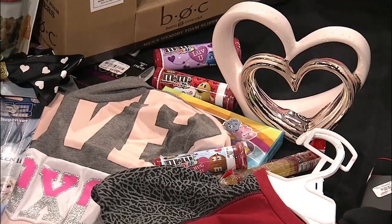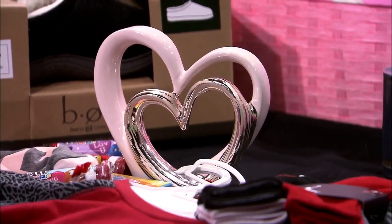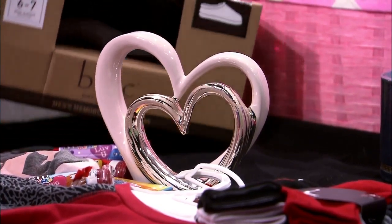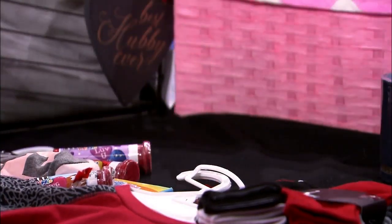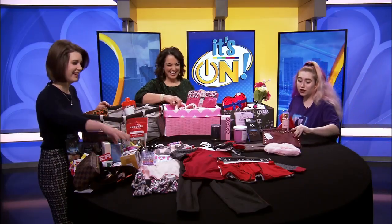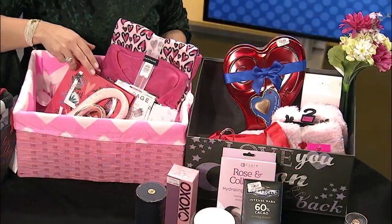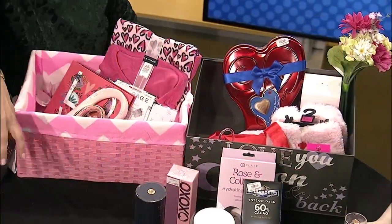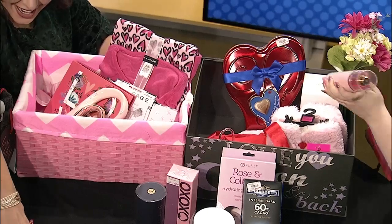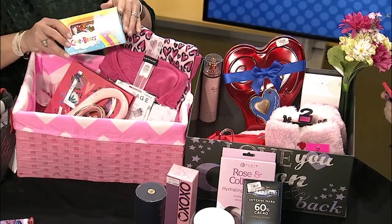The store really does have everything — from the baskets to the gifts. We literally do have everything. If you ever need anything, come to Gordman's. We have pajamas, candy, sleepwear, Calvin Klein, Michael Kors, Versace — a bunch of different name brands that are very affordable. And you even have candy — who doesn't love candy on Valentine's Day? Care Bears, gummy bears — the kids will love them.